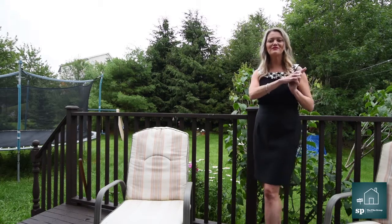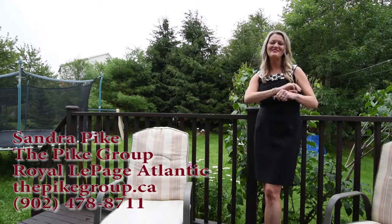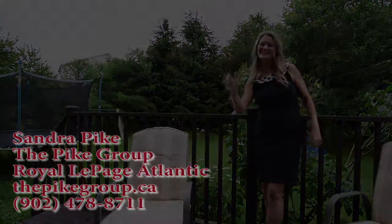That's a wrap for today folks. Remember, I'm Sandra Pike from Royal LePage Atlantic and The Pike Group — and we sell stuff! Thanks for tuning in. Take care, all the best.